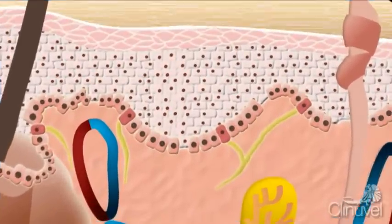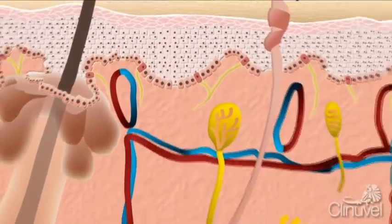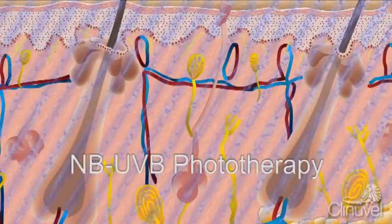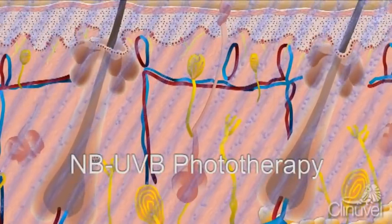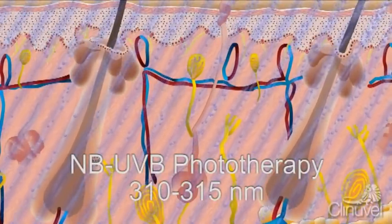Narrowband UVB phototherapy is a medical procedure which involves exposing vitiligo lesions to fluorescent lamps which emit ultraviolet light of a very specific range of wavelengths, between 310 and 315 nanometers.